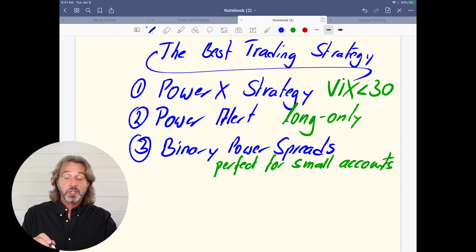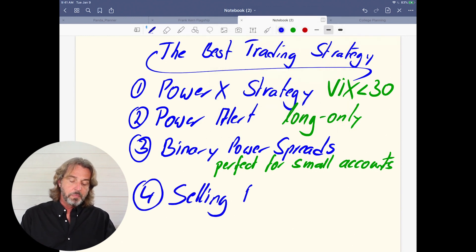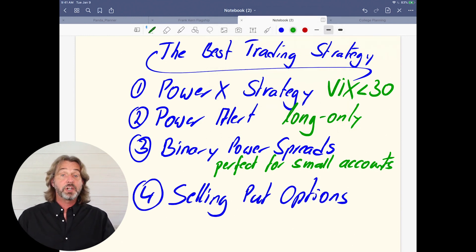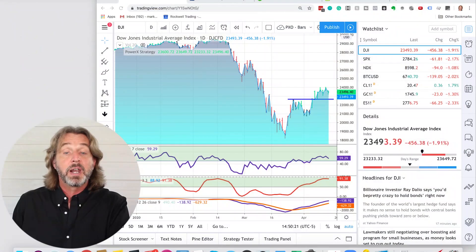Finally, a strategy that is working really, really well right now is selling put options. This is a strategy that works perfectly as long as the VIX is above 30. This is why I believe it is super important that you have more than just one strategy. As we are recording this on April 15th, the VIX is at 41 — and I actually like to trade this right now.